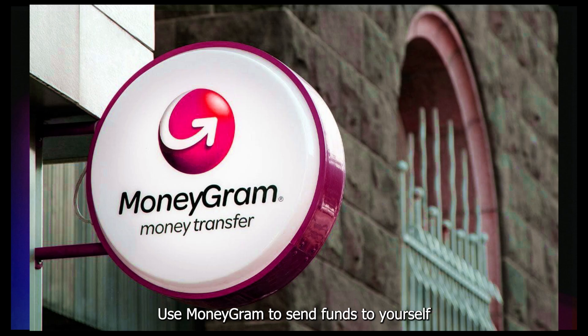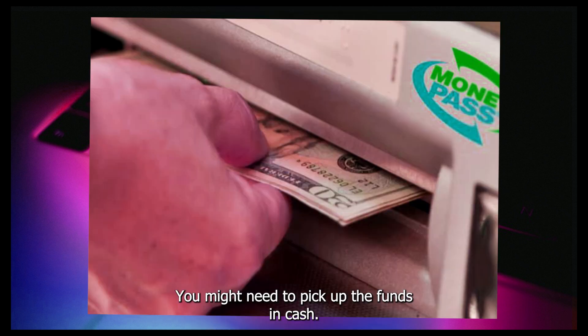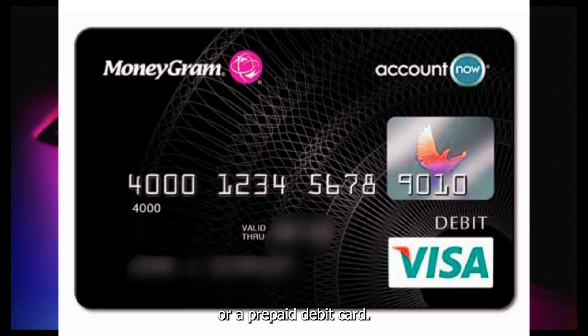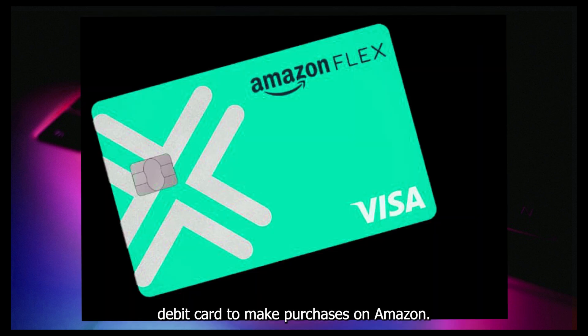Use MoneyGram to send funds to yourself or someone else who can access the money. You might need to pick up the funds in cash. Deposit the MoneyGram funds into a bank account or a prepaid debit card. Use the loaded bank account or prepaid debit card to make purchases on Amazon.